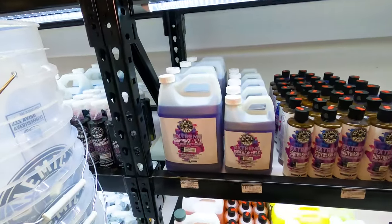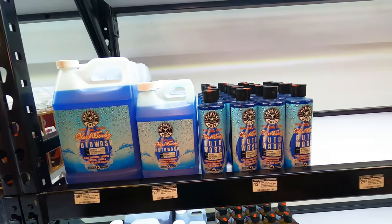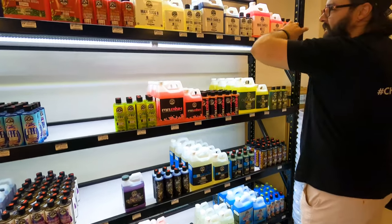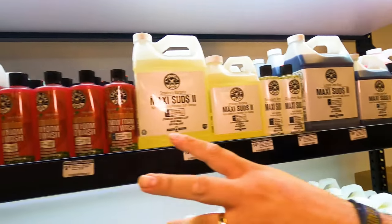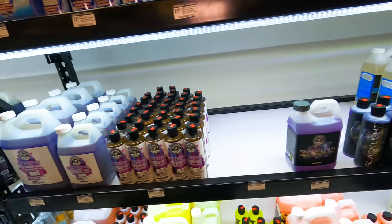Of course you have the body wash — Gloss Works is for metallic paints. And then all of these, like the Mister, Maxi Suds, snow foams, Mr. Pink — all of those are great pH-balanced soaps. They're good if you have a coating on there, like ceramic or wax, so it doesn't strip it.